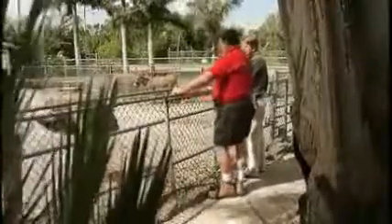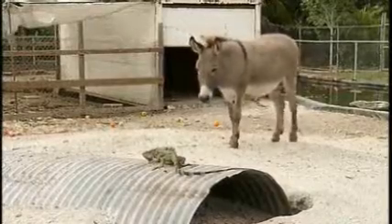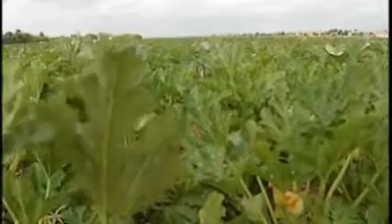Emus, geese, donkeys, iguanas — they all get along. The donkeys run the pen; they kind of guard the pen, too. Robert's farming operation is a year-round commitment. The stand closes in September and October, but stop by any other time and Robert is here.